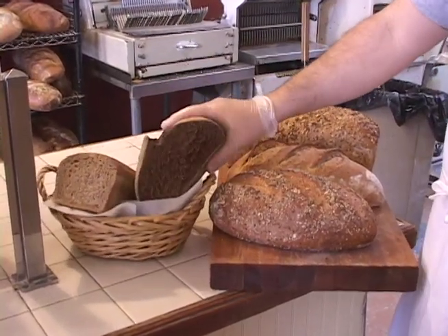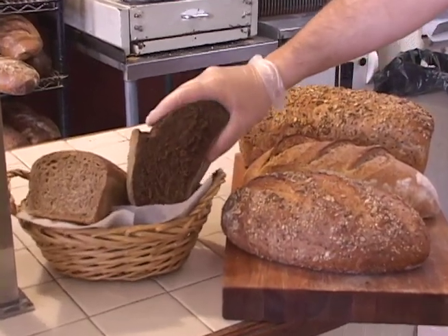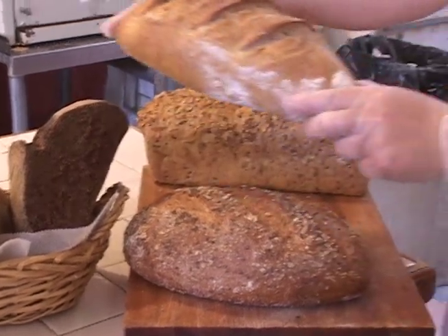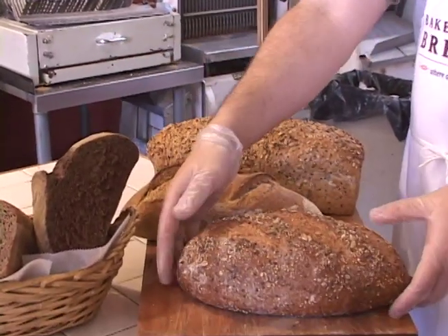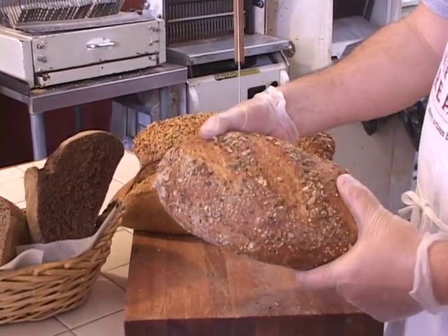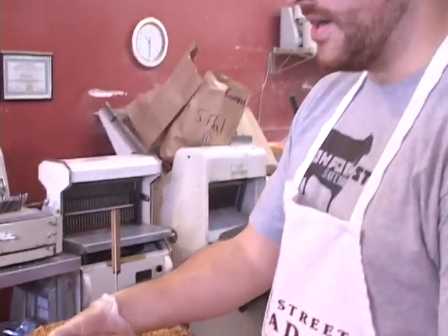This is a pumpernickel, another rye with a darker color. This is our regular rye, another delicious whole grain, and then this is the one that we've just watched Bernie make and the one that all the seeds go into — our number one seller.